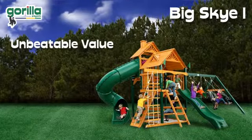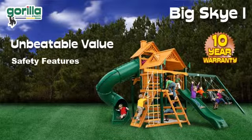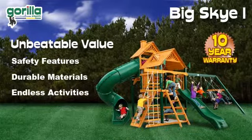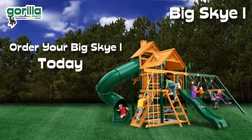The Big Sky One guarantees unbeatable value with its 10-year warranty, safety features, durable materials, and endless activities. So order your Big Sky One today and discover your very own world of play.